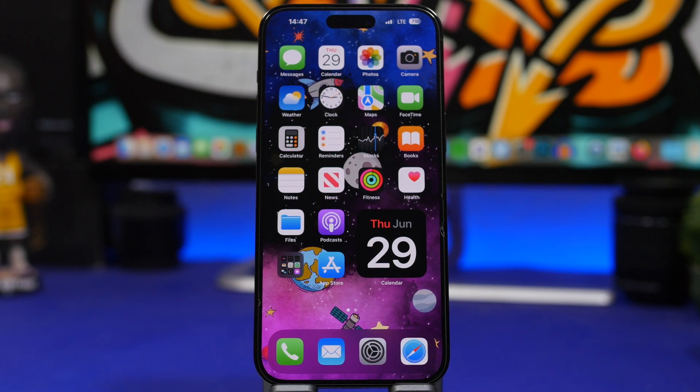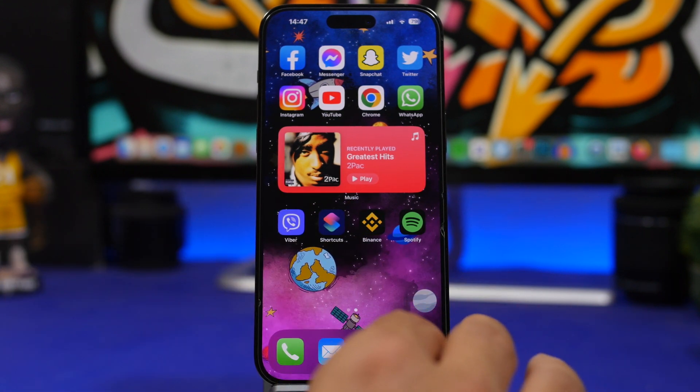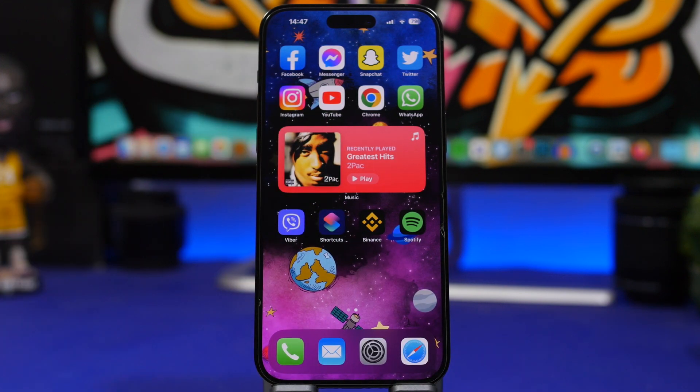Now let's talk about features we can expect Apple to add in iOS 17 Beta 3. First up: widgets. Apple has finally added interactive widgets on the home screen with iOS 17. This will be a game changer once third-party apps get updated. Currently we have the Music and Reminders widgets as fully interactive, and with Beta 3 I'd expect Apple to add the interactive feature to more widgets.